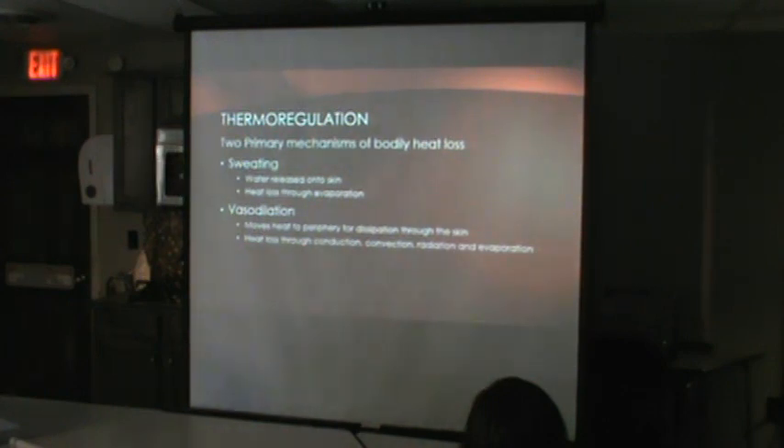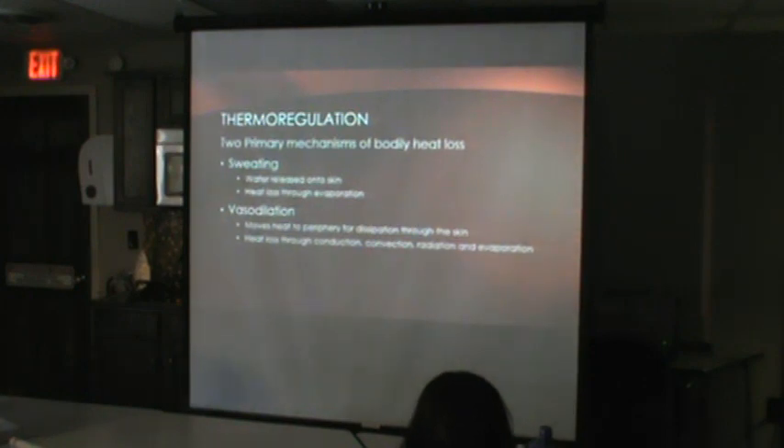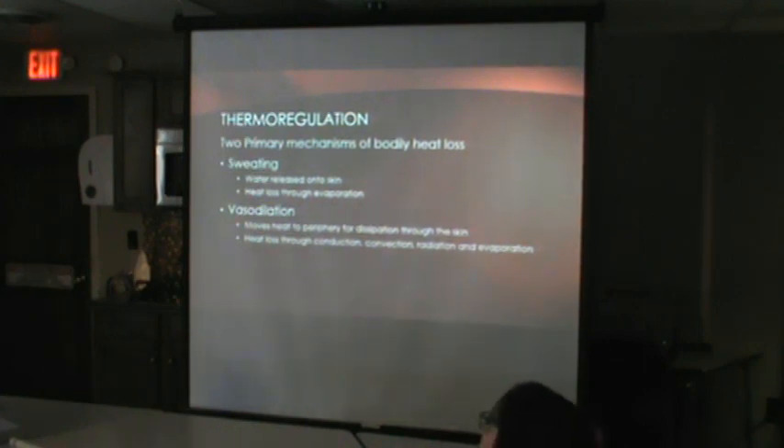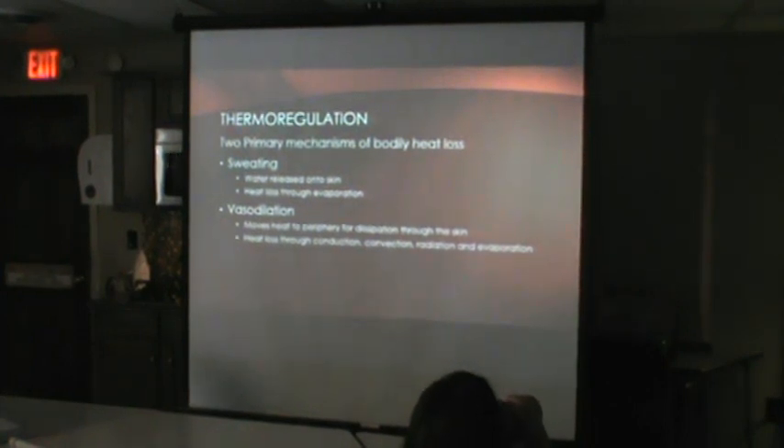If we get too hot, sweating is the big response. The body senses heat, water appears on your skin, and evaporation takes that water off, losing heat from your skin and cooling you down. Also, vasodilation occurs — blood comes up to the skin surface. That's why hot patients look flushed. That redness comes from blood being brought to the surface.